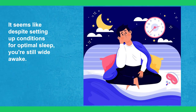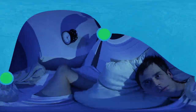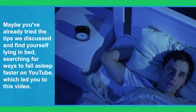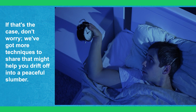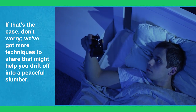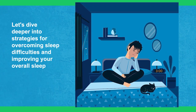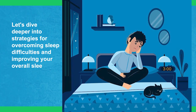Now, it seems like despite setting up conditions for optimal sleep, you're still wide awake. Maybe you've already tried the tips we've discussed and find yourself lying in bed searching for ways to fall asleep faster on YouTube, which led you to this video. If that's the case, don't worry — we've got more techniques to share that might help you drift off into a peaceful slumber. Let's dive deeper into strategies for overcoming sleep difficulties and improving your overall sleep quality.